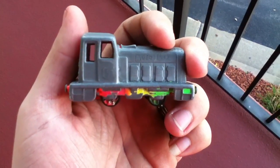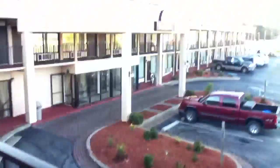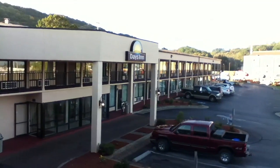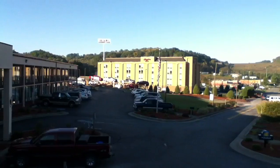Alright, this is going to be a hotel room tour of a standard room at the Days Inn in Princeton, West Virginia. This is also going to be a direct upload off of the iPod Touch.